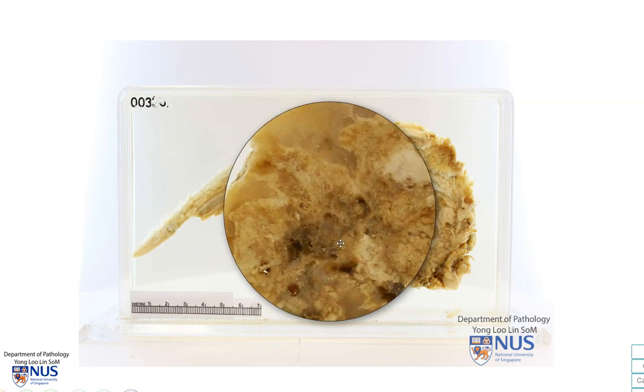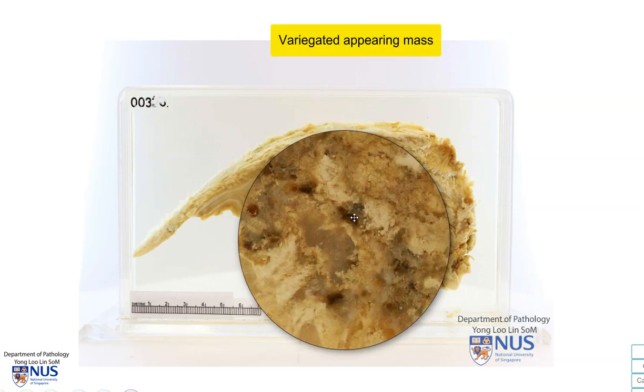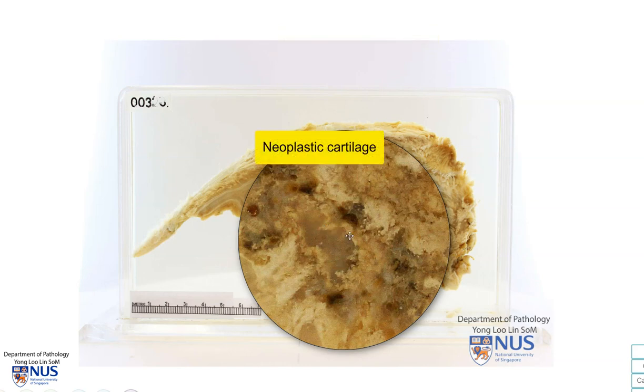This mass has an extremely variegated cut surface with some darker areas of hemorrhage. We can also see these translucent grayish areas, and this represents neoplastic chondroid or neoplastic cartilage.